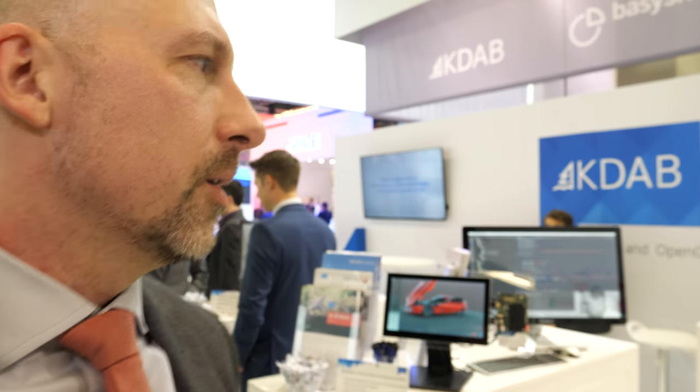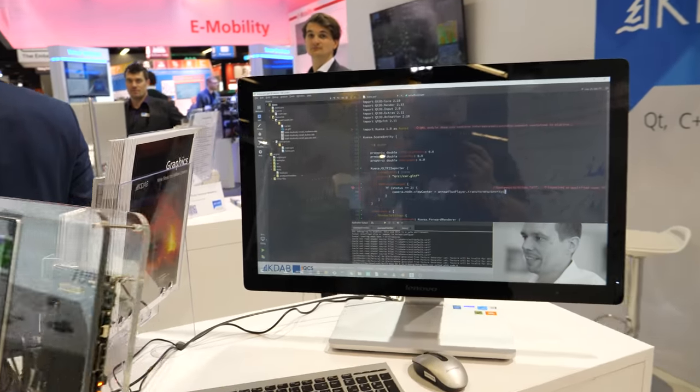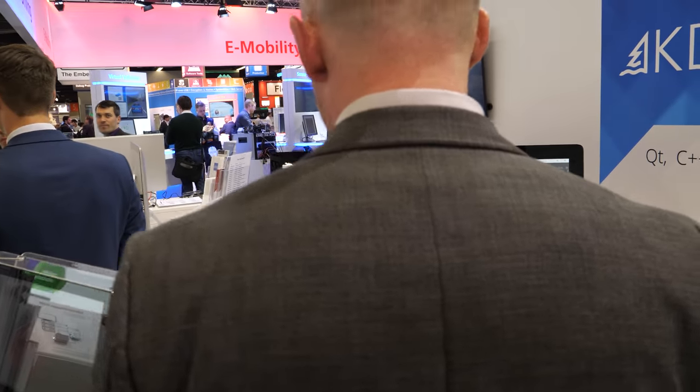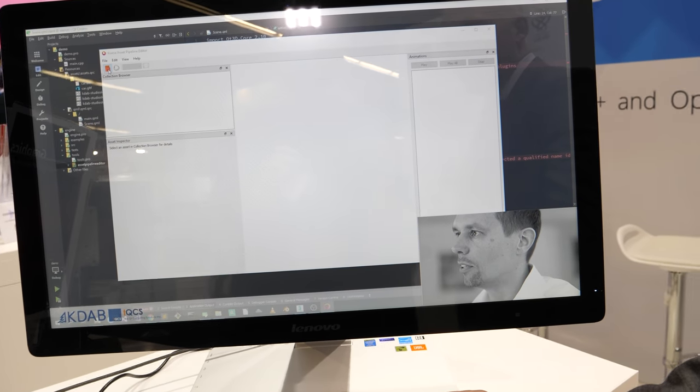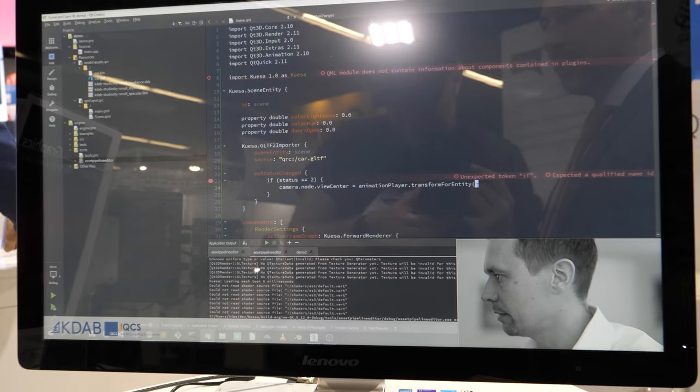So here at the KDAB area, what are you showing around here? We're showing some tools that we make for developers to make people's life easier working with Qt. Most of them we release as free software, so you can download them from GitHub. This one, however, is actually a commercial tool we make called Quesa. It makes it a lot easier for people to design 3D content and then put it onto an embedded device. The idea is that you can use the full expressive power of professional 3D tools like 3ds Max, Maya, or Blender, and export from them. Then we have some tooling that prepares the models, textures, and all these assets for inclusion into the Qt-based embedded device. This way the programmers don't have to mess with the 3D part, but still have basically everything available that you can do with the professional tools.